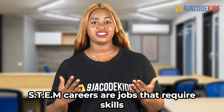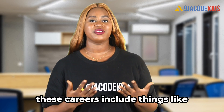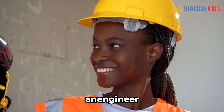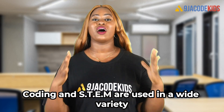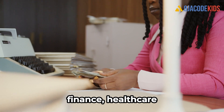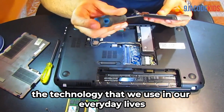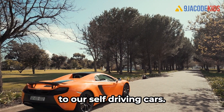STEM careers are jobs that require skills in one or more of those areas. These careers include things like being a computer programmer, a software developer, a data scientist, an engineer, or even a chemist. Coding and STEM are used in a wide variety of industries including technology, finance, healthcare, and manufacturing. They are essential for creating and maintaining the technology we use in our everyday lives, from our smartphones to our self-driving cars.